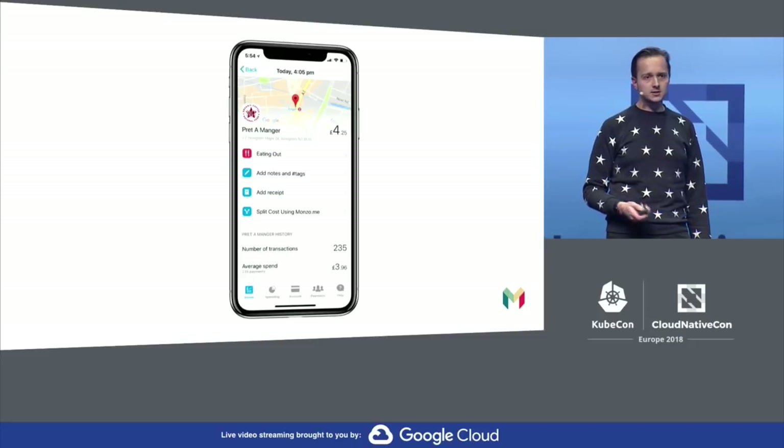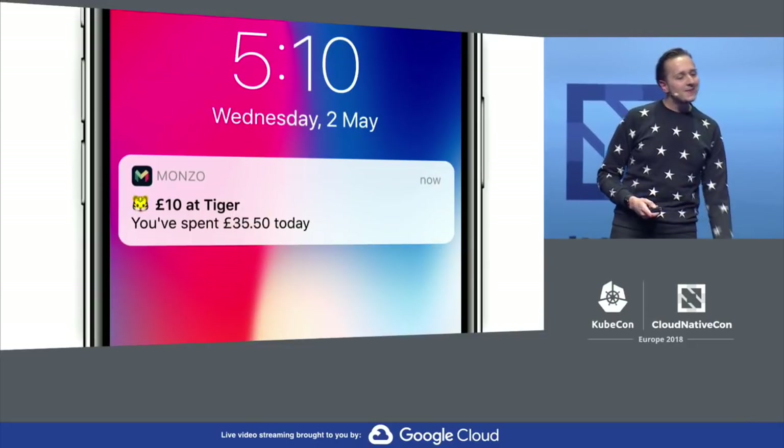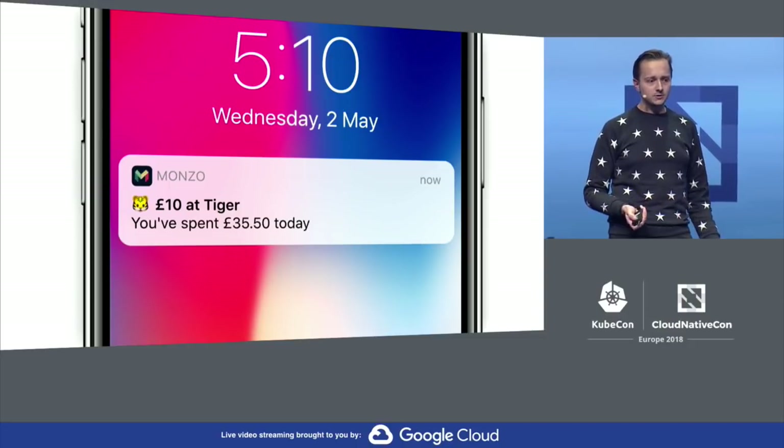We let you upload receipts, split the transaction with friends, and we also perform spending analysis. This is my lunch from last week, and as you can see, I've spent a lot on lunch over time. Whenever you spend money, you get a real-time notification from Monzo. Everything about it is real-time — your balance updates in real-time, and you get emoji with every transaction. One of my favourite features.